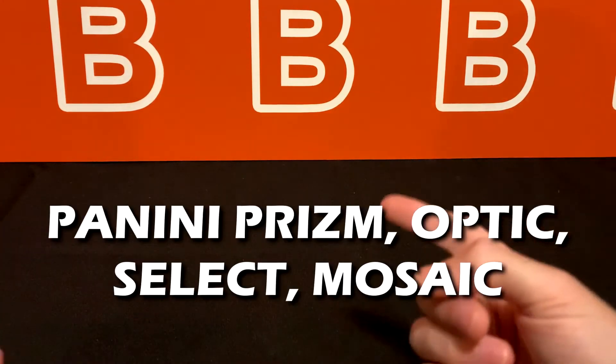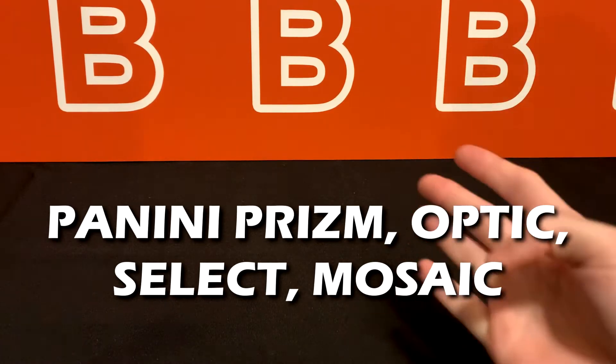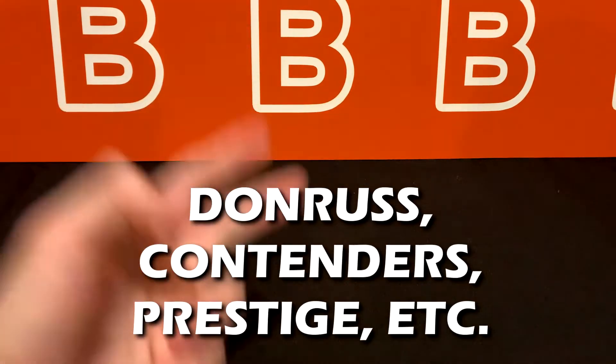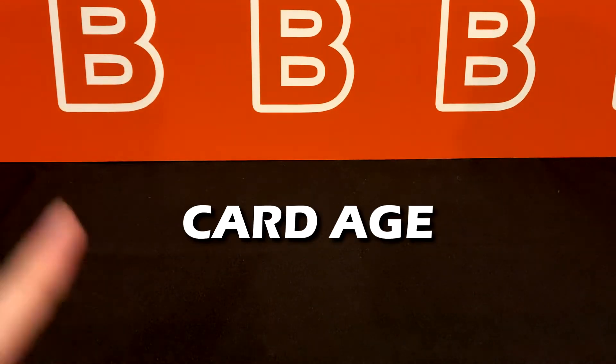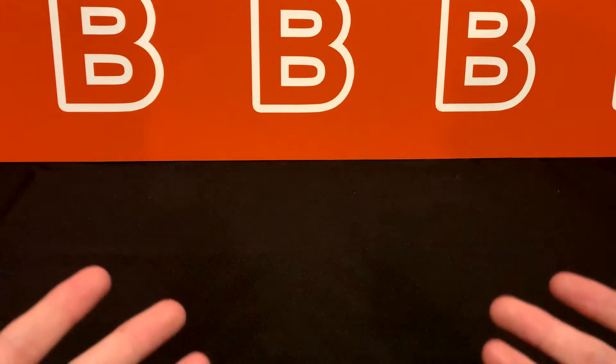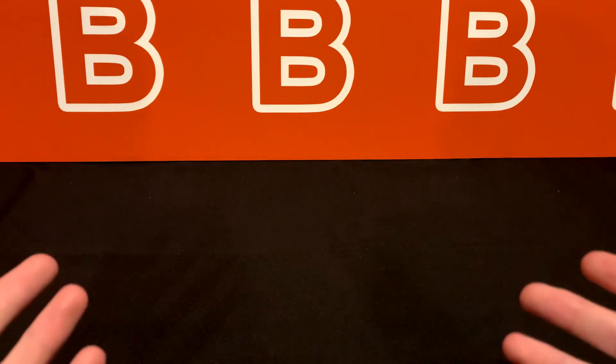The biggest chrome products from Panini are Prizm, Optic, Select, and Mosaic, and from Topps, Topps Chrome and Bowman Chrome. Some of the regular cardboard stock sets are Donruss, Contenders, Prestige, and many others. One more thing to factor in is the card's age — the older it is, the harder it's going to be to find reasonably priced sealed boxes, just because they're not in production anymore.